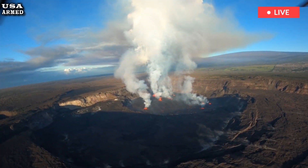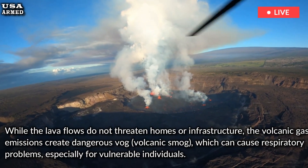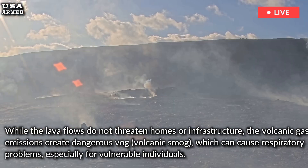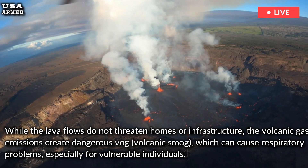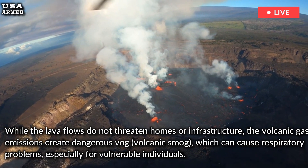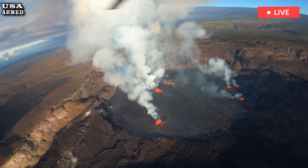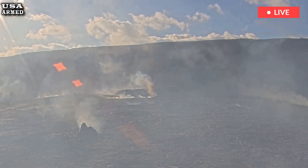While the lava flows do not threaten homes or infrastructure, the volcanic gas emissions create dangerous volcanic smog, which can cause respiratory problems, especially for vulnerable individuals. According to the USGS's Hawaiian Volcano Observatory, the eruption is still confined to Hawaii Volcanoes National Park, with no immediate threat to nearby communities.